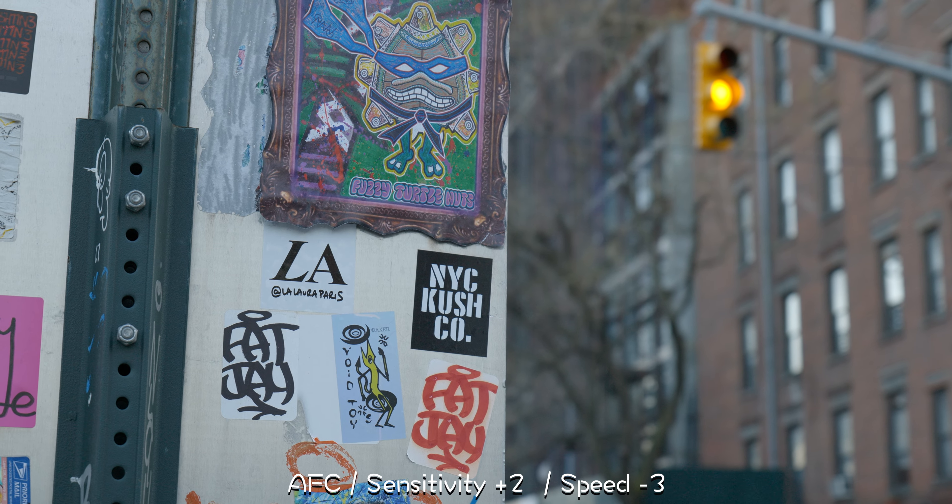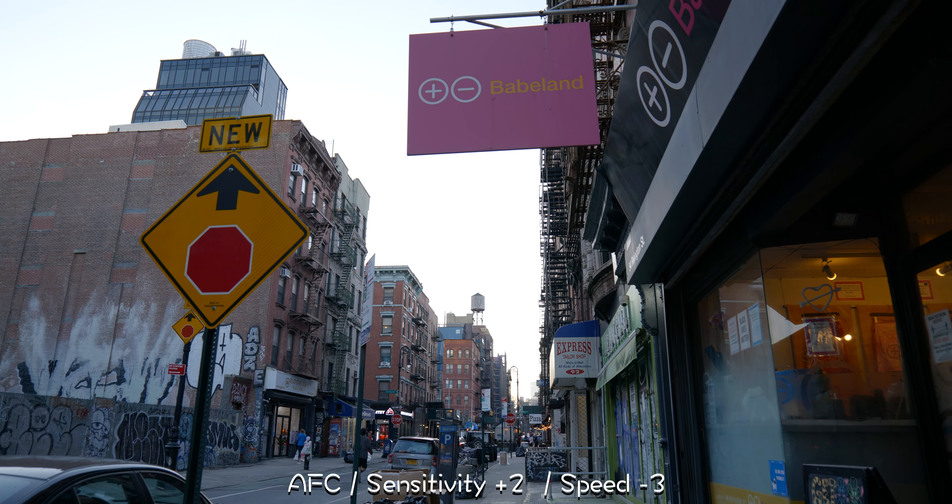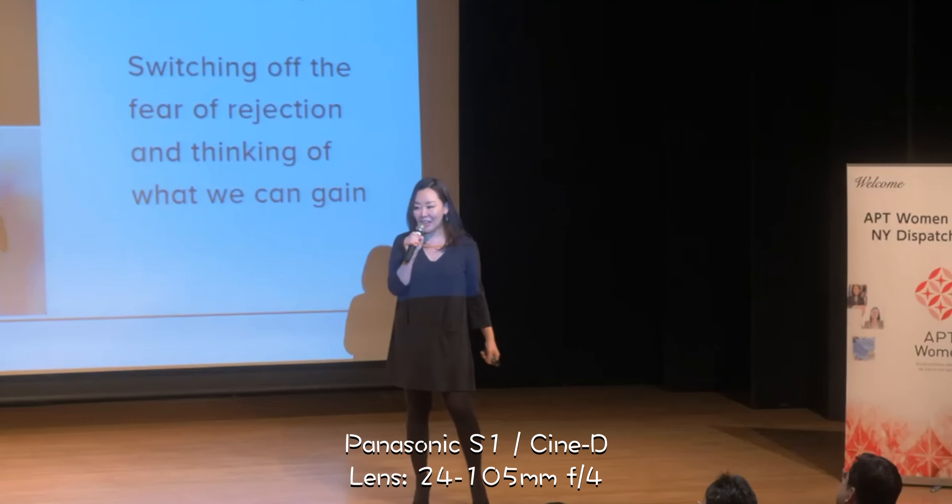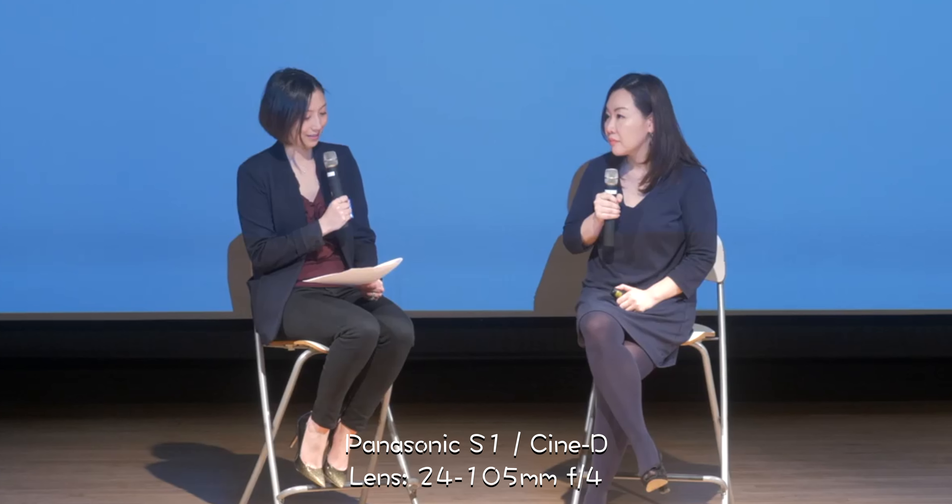I'm filming in 4K 30p. The picture profile I use is the one I always use when I just want a nice out-of-the-box look, and that is the Cinelike D2 picture profile. Now between Cinelike D2 and Cine4 on Sony, I've got to go with the Cine4 profile — I think the skin tones look just a little bit better — but that doesn't mean Cinelike D2 is bad by any stretch. I think it's an amazing picture profile. As a matter of fact, when I owned the S1, I got a lot of mileage out of the Cinelike D2 profile, especially at corporate events.